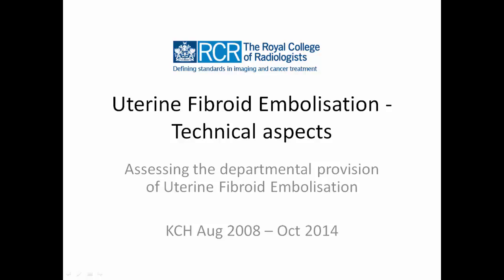Uterine fibroid embolisation: technical aspects. Assessing the departmental provision of uterine fibroid embolisation at King's College Hospital, August 2008 to October 2014.